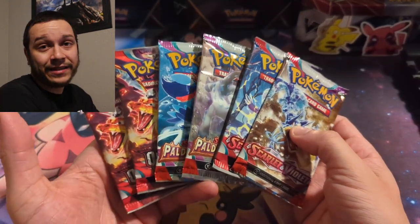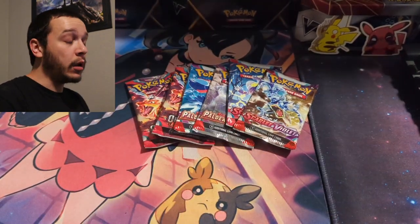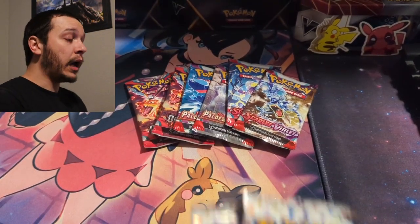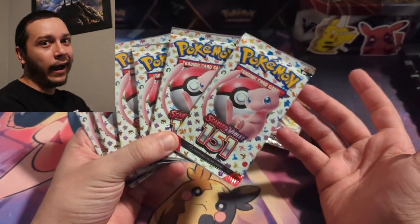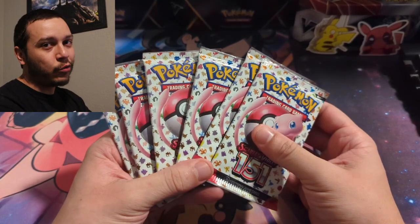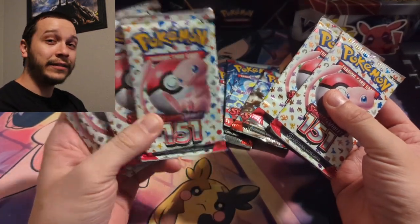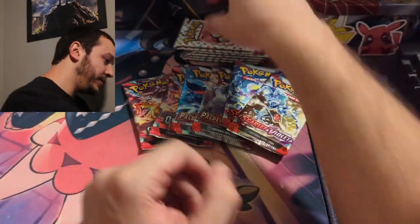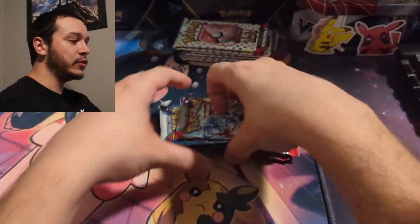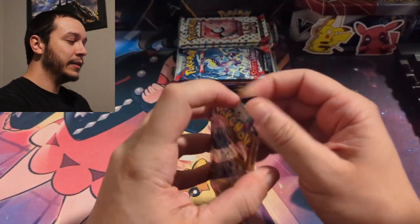Six packs is not that much, so you already know I'm throwing in some extra. I got six packs of 151 — a mini 10 with two packs and then the Alakazam EX box for the other four, for a total of six. So we've got six from 151 and six from the collection box. We'll start with the box and then move into 151.